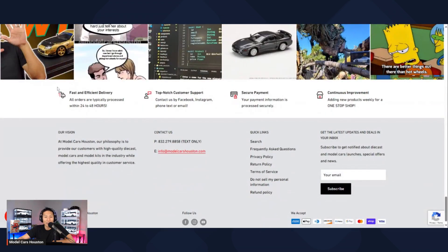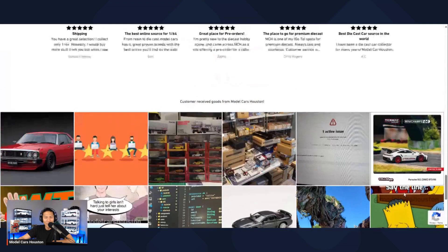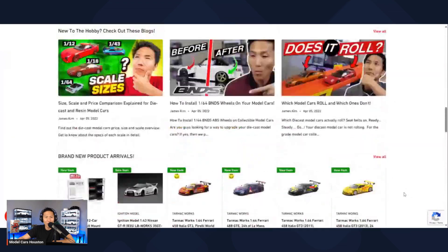There are areas of notice covering delivery, customer service, payment method, and continuous improvement — always trying to keep up with the latest and greatest and do my best to make sure you guys are being served well. There's also some stuff about my vision and a contact us section — you can always text me at the listed number if you've got questions, or you can email. At the footer you've got quick links, email newsletter signup, and Facebook, Instagram, and YouTube quick links.